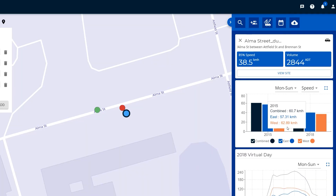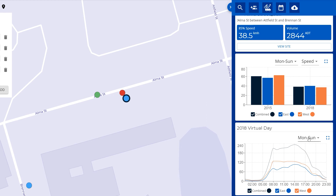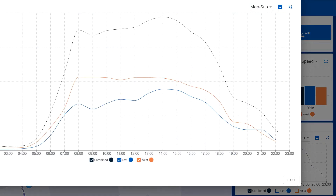On the screen at the moment we have this bar graph and the summary statistics, but if we scroll down we also have available to us a virtual day. This is from 2018. Again we can pop this out and you can see it plotted on the screen for both directions and combined directions — the virtual day statistics.